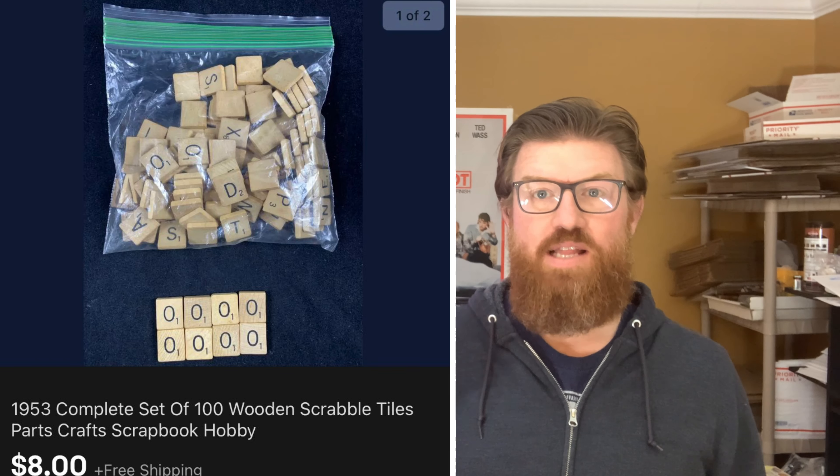Next up is a Masters of the Universe figure that I got in the same lot. This is Tri-Clops. I had $2.40 cost into this guy and I sold him for $9.99 plus shipping.